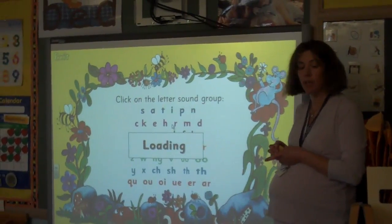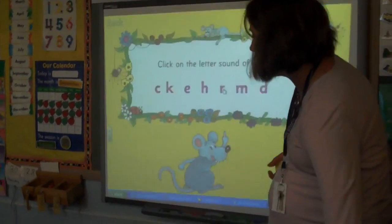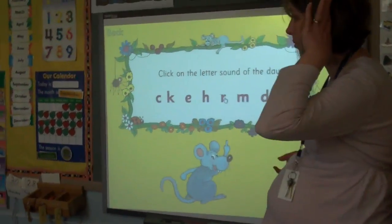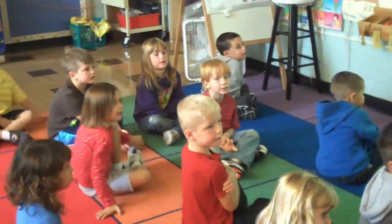All right, say criss-cross applesauce. Remember, let's look while we're waiting. Eyes watching. Ears listening. Voices quiet. Body still.